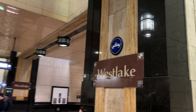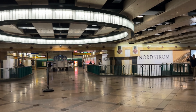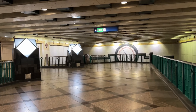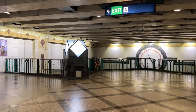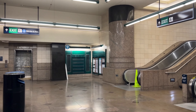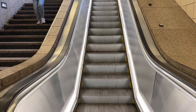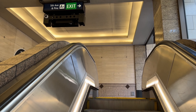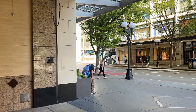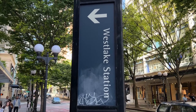Once you arrive at Westlake station, you'll be underground, so just follow the path and go up to the exit. There will be escalators and signs everywhere to follow. When you reach this point, you'll see the big Nordstrom store sign. Keep walking to the right and follow this way until you see more escalators. The terminal is quite deep down, but then — voilà — you are finally at the main entrance of Westlake station!